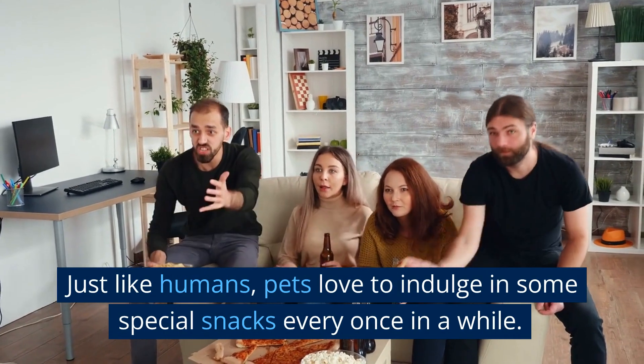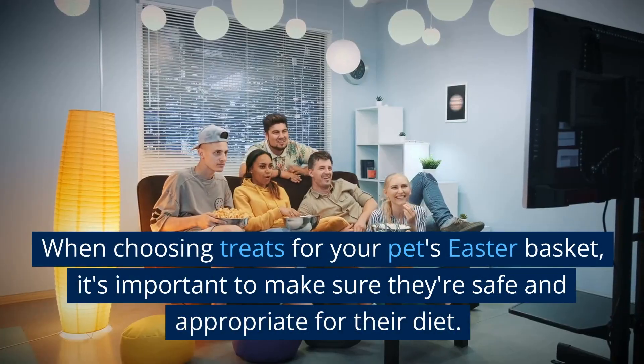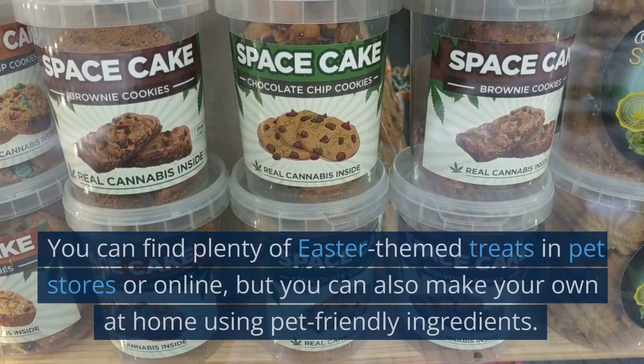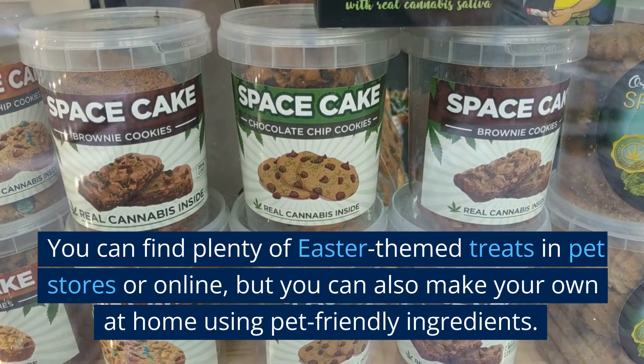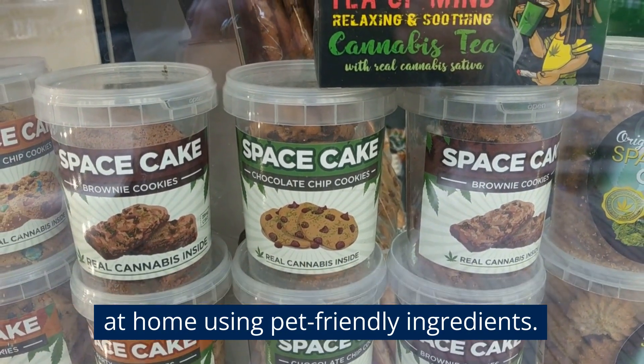First on our list are treats. Just like humans, pets love to indulge in some special snacks every once in a while. When choosing treats for your pet's Easter basket, it's important to make sure they're safe and appropriate for their diet. You can find plenty of Easter-themed treats in pet stores or online, but you can also make your own at home using pet-friendly ingredients.